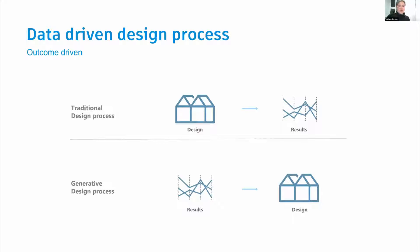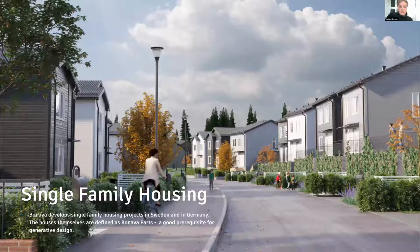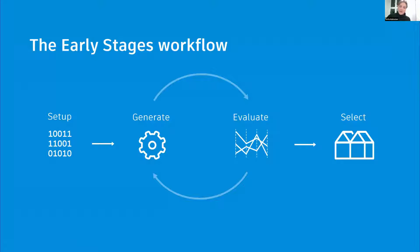At Bonava, we want to flip the traditional workflow. Instead of designing something and then looking at the results, we want to look at the results first and see what kind of design proposals meet our needs. We started with single family housing developments — the houses themselves are predefined as Bonava parts, which is the perfect prerequisite for generative design. Our workflow has four phases: setup, generate, evaluate, and select, and in our AU 2020 presentation we guide you through all of these steps.